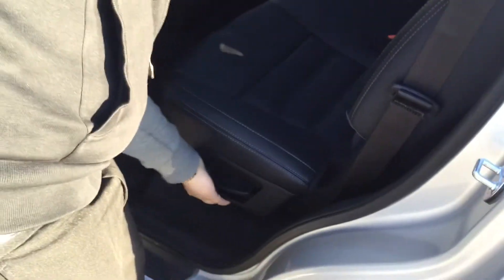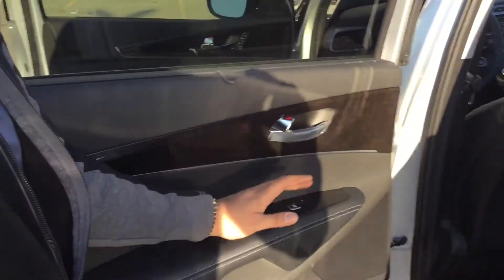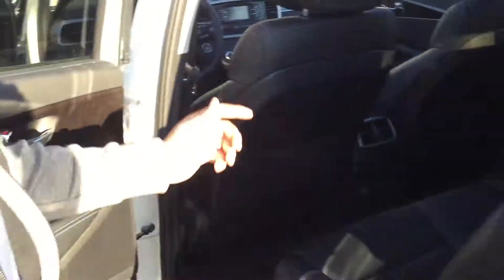In the back, these seats can move forward and back, recline, and fold completely flat. Sun shades on all four windows are automatic, so even the rear passengers get automatic windows. Back here you also get a USB jack, a power socket, and a standard 12V car socket.